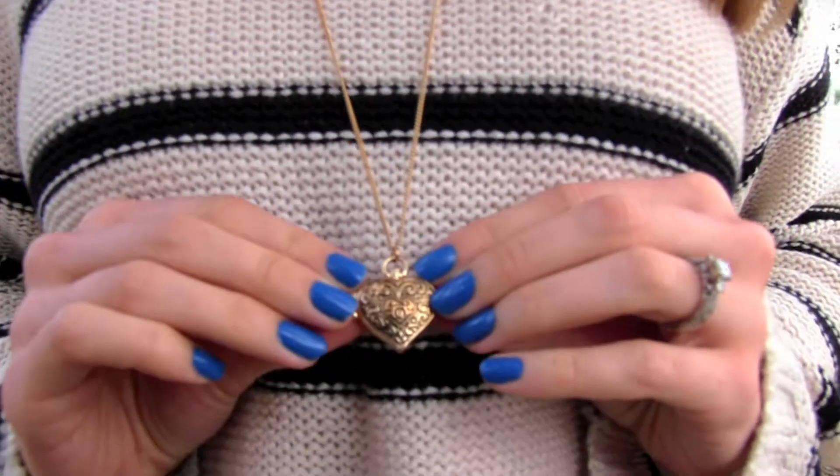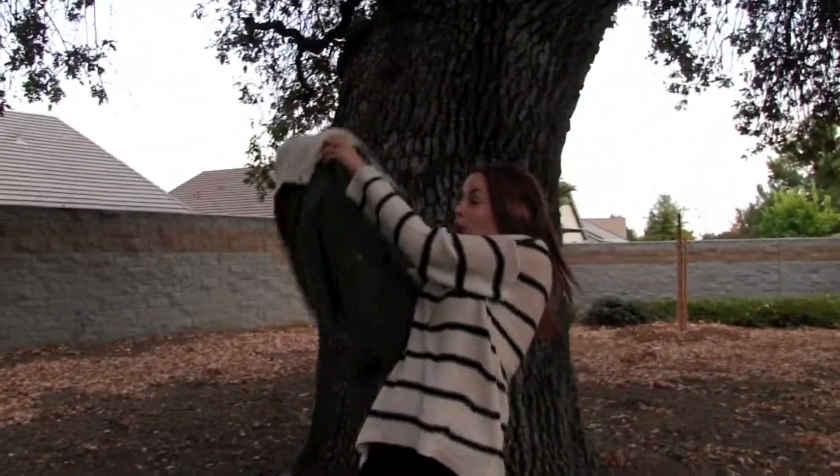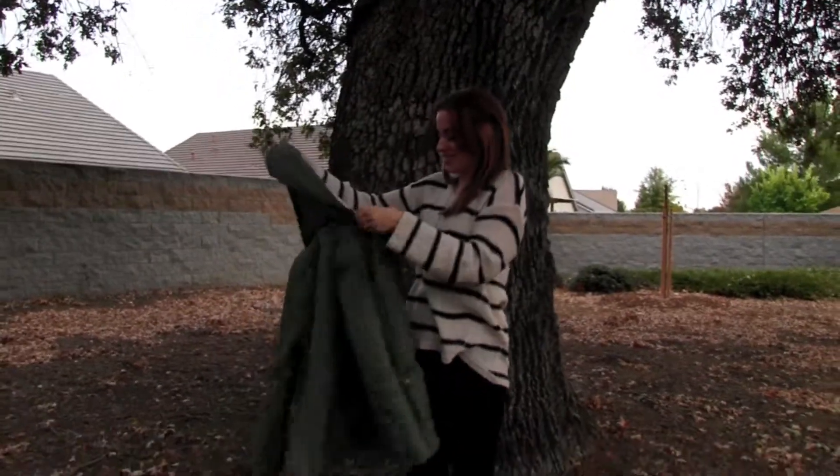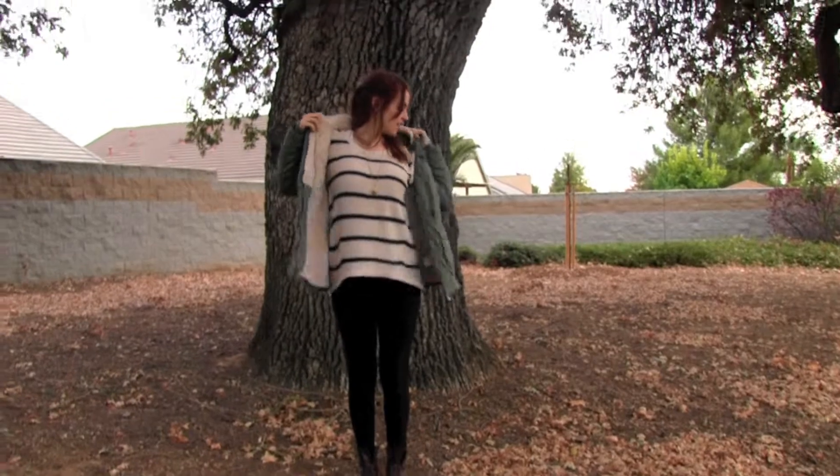If I want to make it a little more girly, I like wearing this Forever 21 gold heart locket. And of course, if it's cold outside, I'm pairing it with this army green colored jacket with faux fur lining.